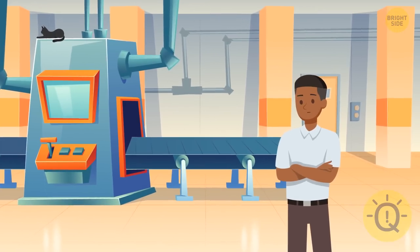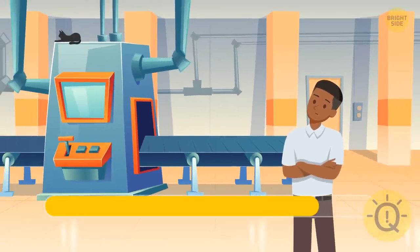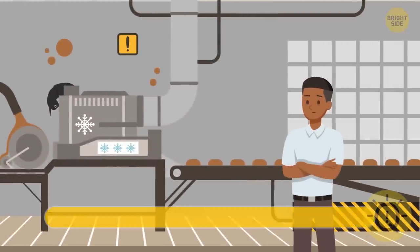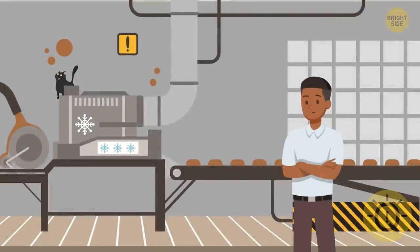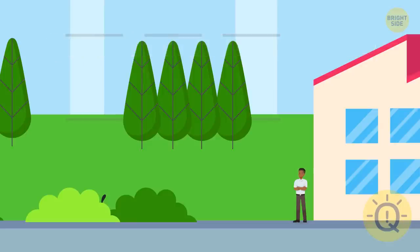Next day, Freddy came to work as usual. He looked around and exclaimed: wait a minute! Who's brought a cat to the chocolate factory? No pets are allowed here. Can you see any animals? Here it is! The cat got scared and ran away to another room. Freddy followed it. Can you spot the cat now? It's hiding over there. Freddy failed to catch the cat — it ran out of the building and hid in the garden. Can you help the guy find the cat? The poor animal is over there.